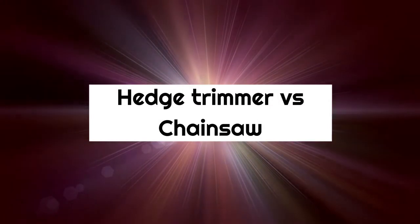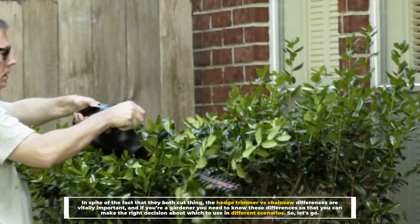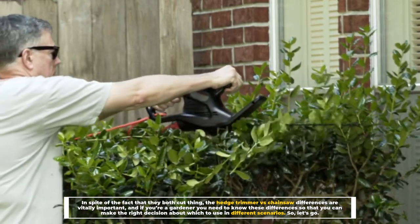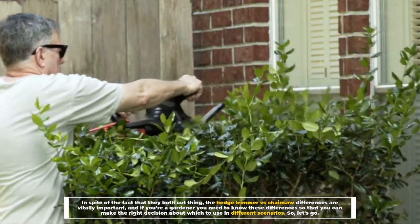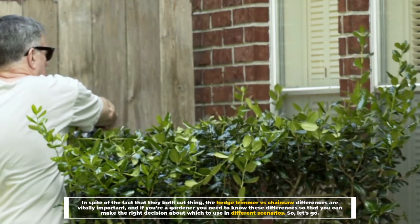Hedge trimmer versus chainsaw. In spite of the fact that they both cut things, the hedge trimmer versus chainsaw differences are vitally important, and if you're a gardener you need to know these differences so that you can make the right decision about which to use in different scenarios. So, let's go.